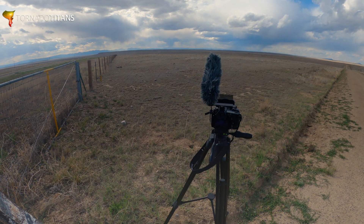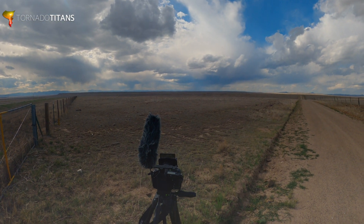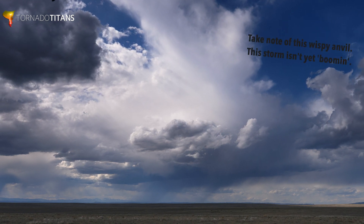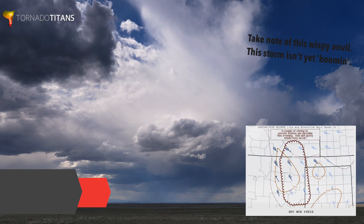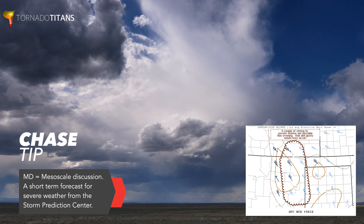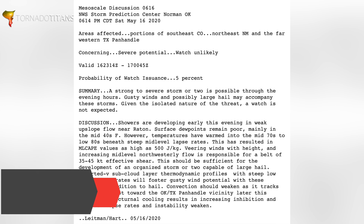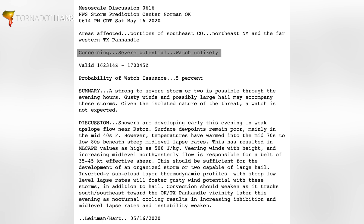A lot of High Plains days will ramp up slowly because of limited instability. Today's no different — these little storms are taking shape and taking their time. But we do have an MD out from the SPC. The dreaded marginal risk: watch unlikely MD. Instability is limited, but there's some good shear. They're expecting maybe some damaging winds and big hail. A couple of storms moving south and southeast — looking forward to seeing what can happen today.